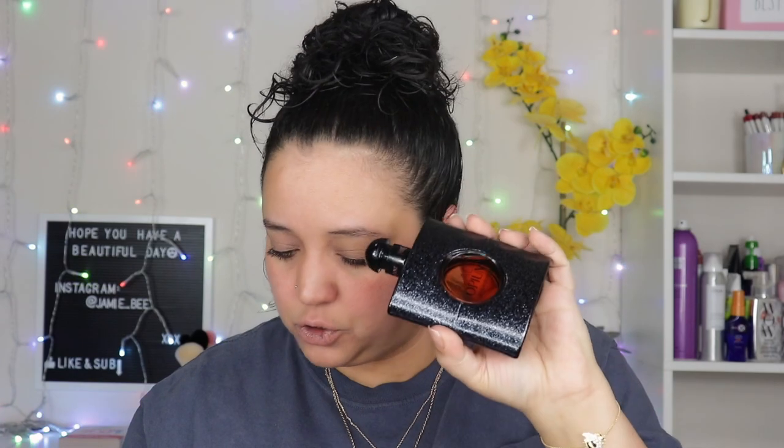It says fragrance family: warm and spicy; scent type: warm and sweet gourmand. A lot of these words I'm going to butcher through the whole video — if you don't like when people mispronounce words, you're going to have to hop off here because it's going to be bad. The key notes are black coffee, white flowers, and vanilla. I guess vanilla is my thing. It's so weird because all the scents I'm reading have vanilla.